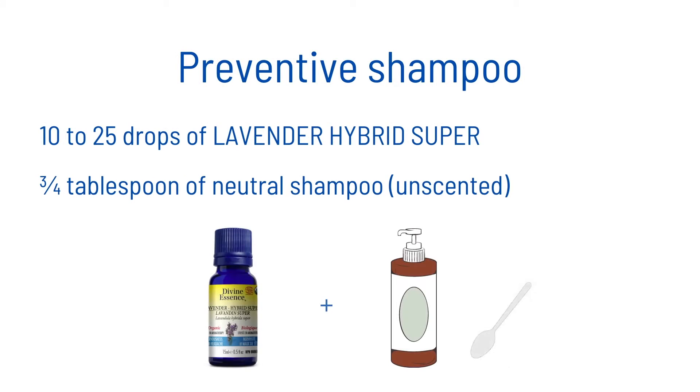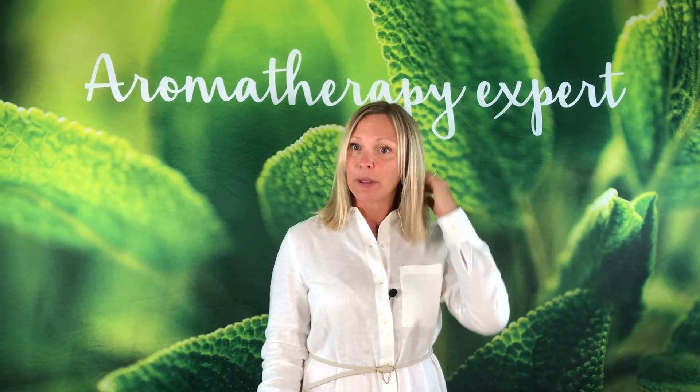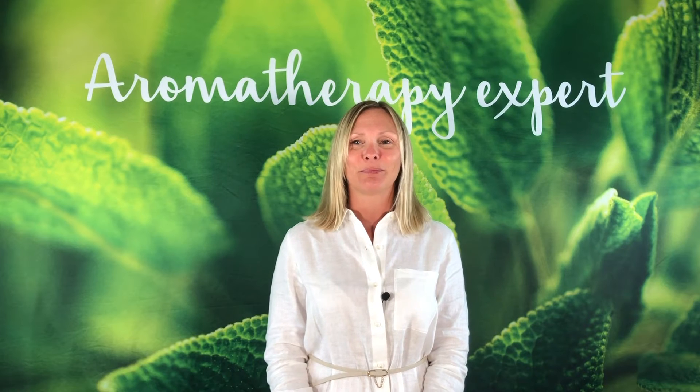For the shampoo, it's very simple. Add 10 to 25 drops of lavender hybrid super in three quarters of a tablespoon of neutral unscented shampoo. Mix well, apply to the scalp, and leave it for 2 to 3 minutes before rinsing.